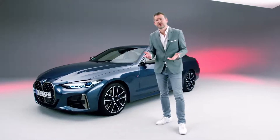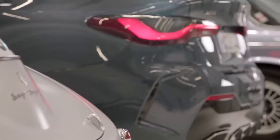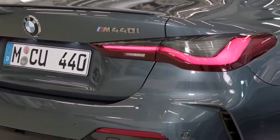From now on, the number 4 will stand for an even more self-confident and expressive series of products. All models will show a complete differentiation to the current 3-Series, as we believe in the different individual characters of our customers.